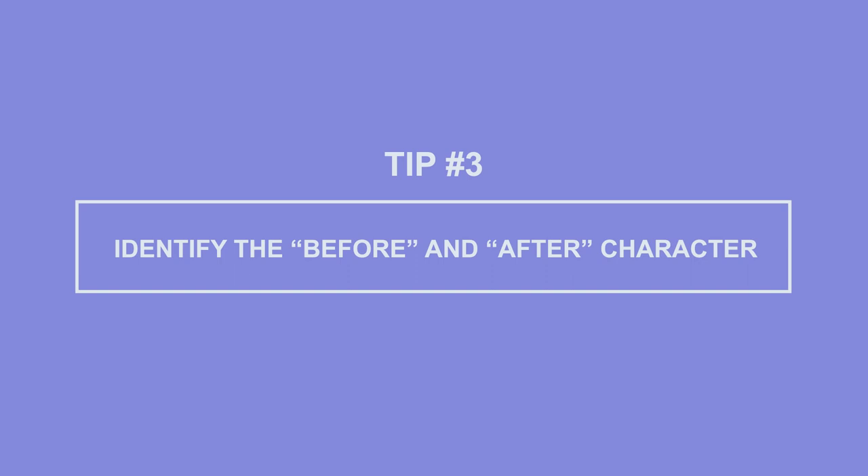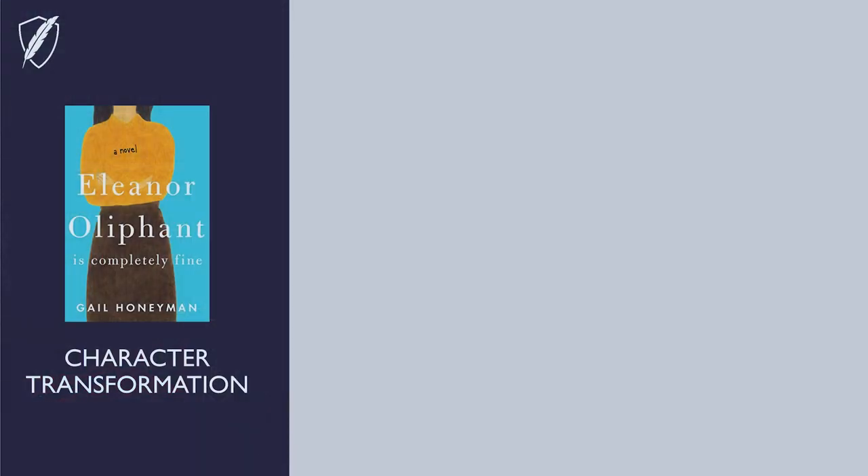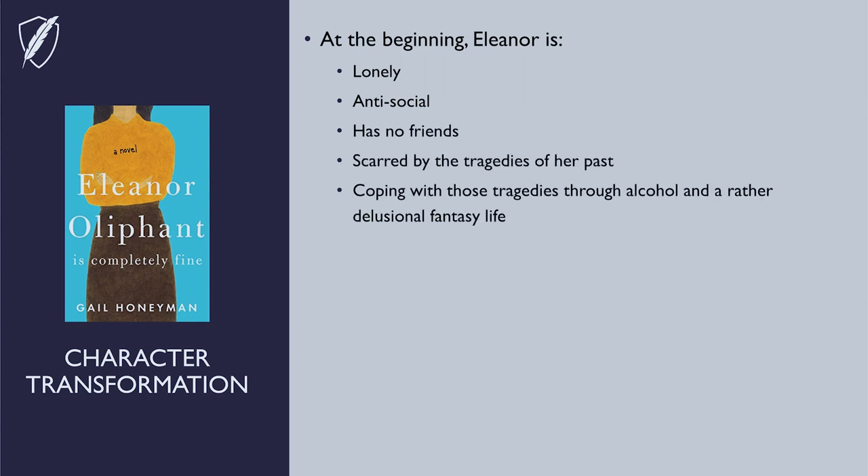Tip number three: identify the before and after character. How does the main character change in the novel you're analyzing? It's helpful to compare a before and after snapshot of the hero. You can do this by simply making a list of the character's problems and flaws — external and internal — that are presented in Act One of the story, and then see how each of those things have been improved upon or not by the end of the novel. Here's one I break down in my Complete Novel Revision course: the character transformation for Eleanor in Eleanor Oliphant is Completely Fine by Gail Honeyman. Warning — small spoilers ahead. At the beginning, Eleanor is lonely, antisocial, has no friends, scarred by the tragedies of her past, and coping with those tragedies through alcohol and a rather delusional fantasy life.